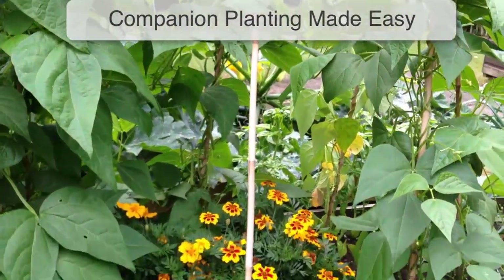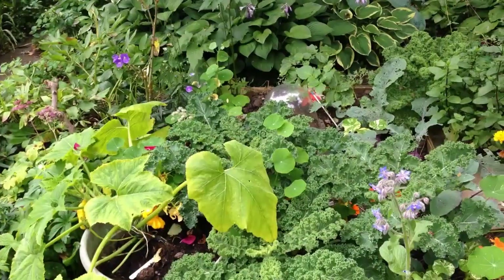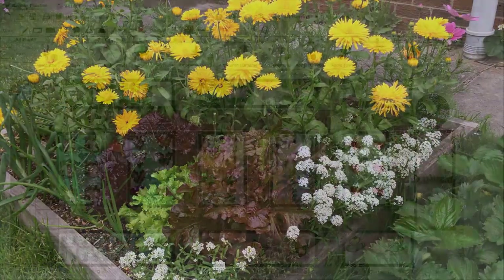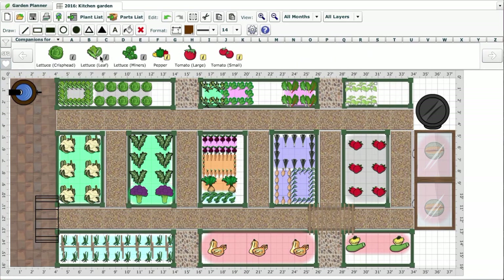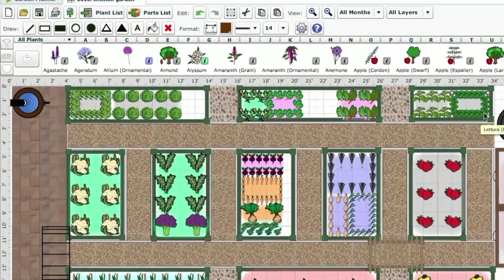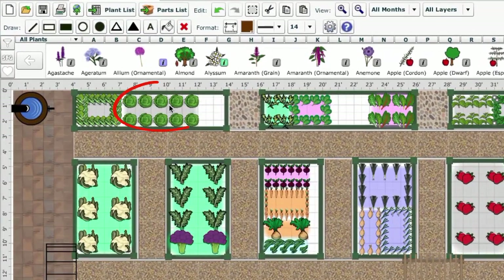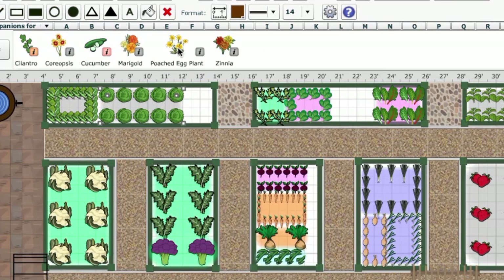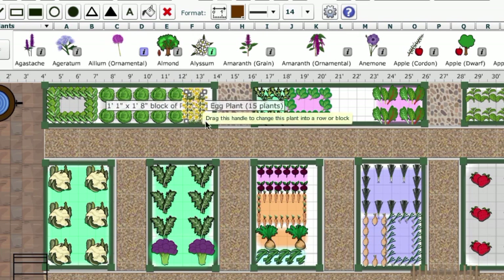There are many ways to use companion planting to benefit your garden. It can help control pests, suppress weeds and even boost plant growth. The new companion planting feature in our garden planner makes it easier than ever for you to find the perfect matches for your plants. Simply select a crop — these lettuces for example — then click on the companion planting button, shown by the heart icon here. The selection bar now shows only those plants that lettuce will love. Now you can select one and drop it into place.